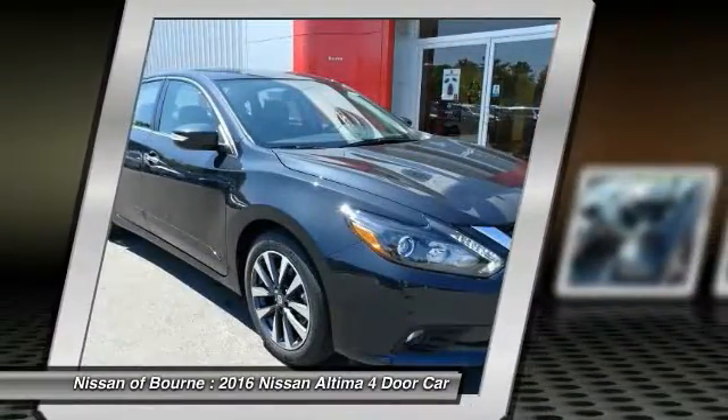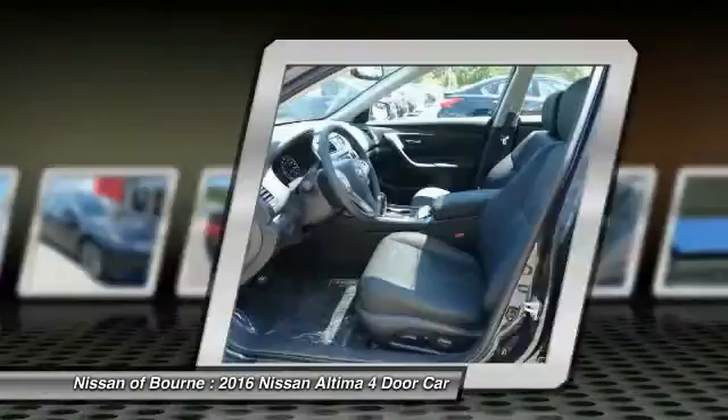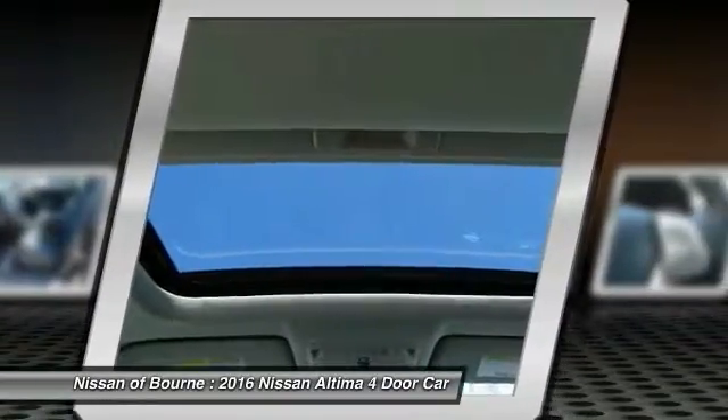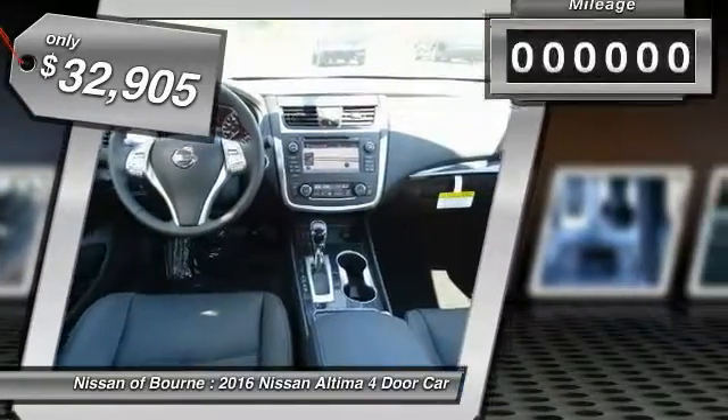Combine that with a powerful V6 or efficient four-cylinder engine, six standard airbags, and over 5,000 quality and performance tests, and you'll see the Nissan Altima is made to drive and built to last, and is priced below $35,000.